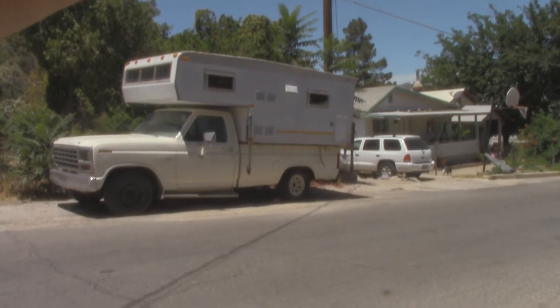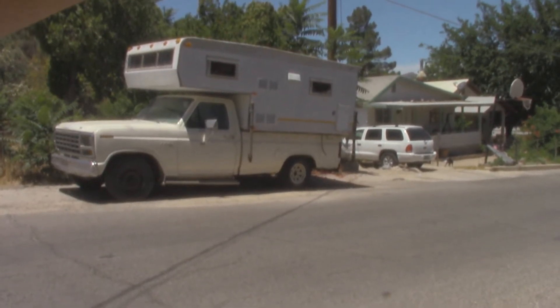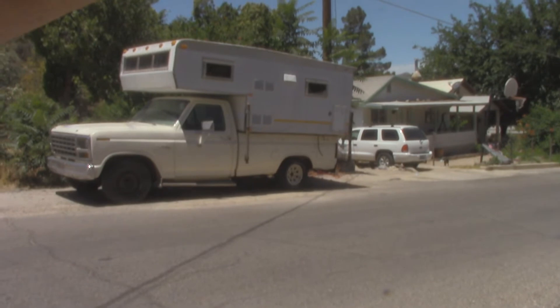I went out and looked at it. Everything was okay, everything works, and it's in pretty good shape. Pretty old, though.